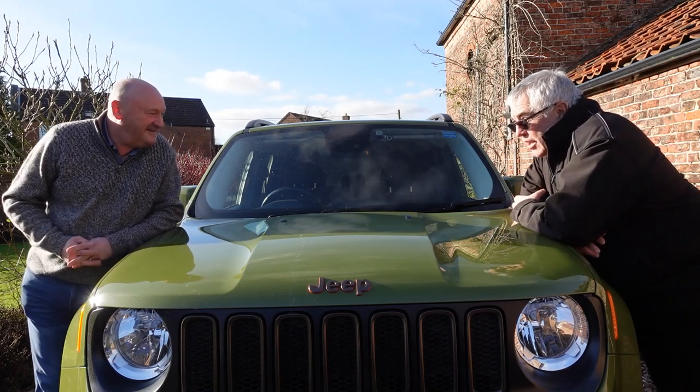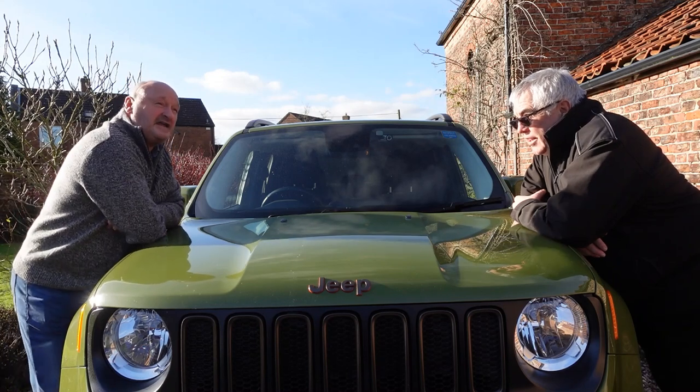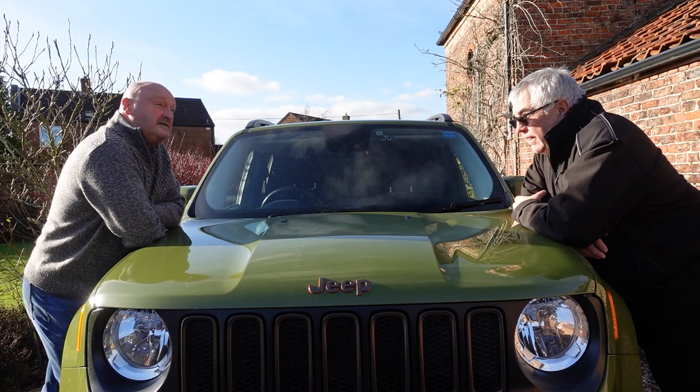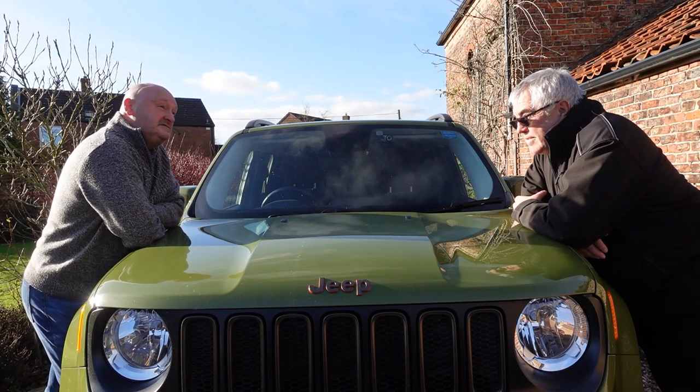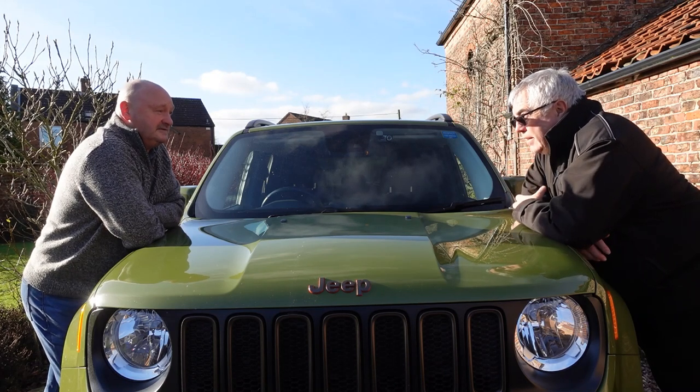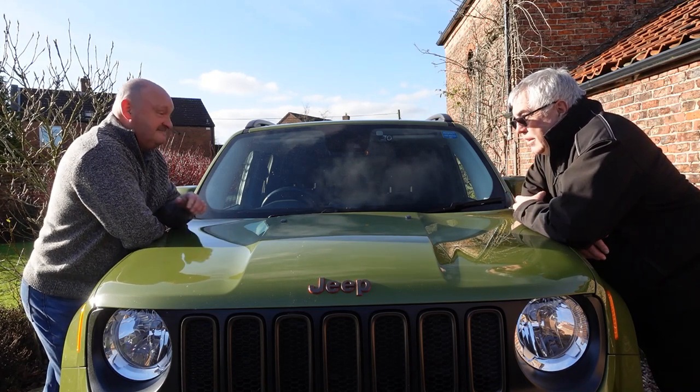How many have you had over the years? I started with a Cherokee in 1998, and we've had four Cherokees and four Wranglers. And a Renegade as well.